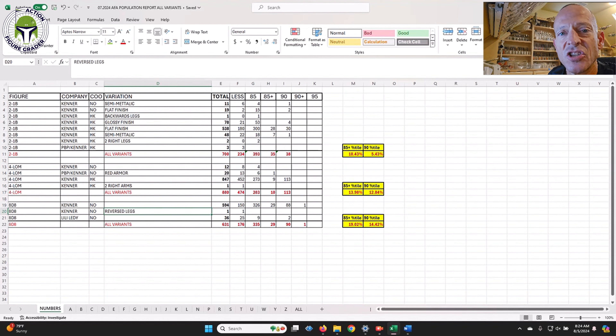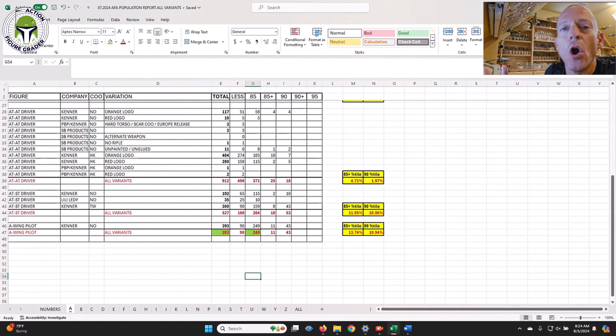There are very few error figures on the census, as you'd expect. For example, 2-1B with two right legs — only two have ever been graded. 4-LOM with two right arms — only one has ever been graded. If you have any error figures, you have bragging rights. Also, if you have any complete Uzay Turkish bootlegs, consider sending those in because there are very few on the AFA population report.